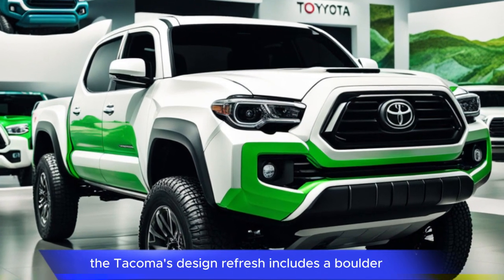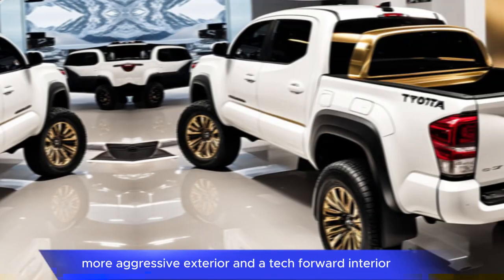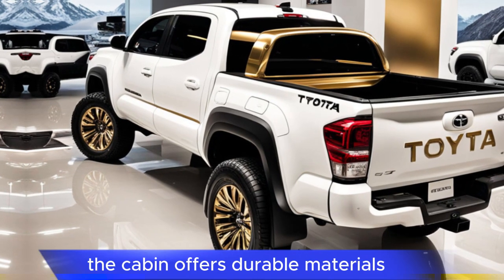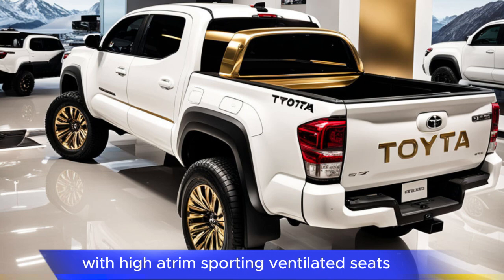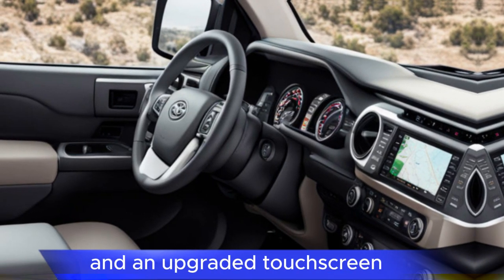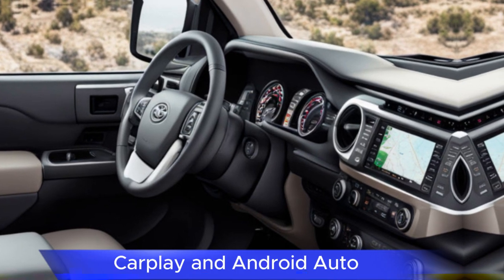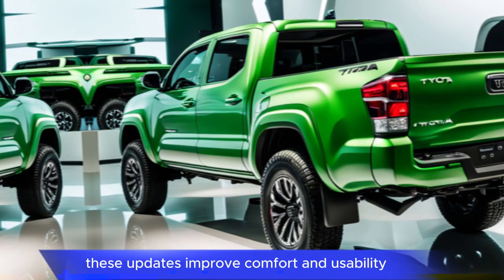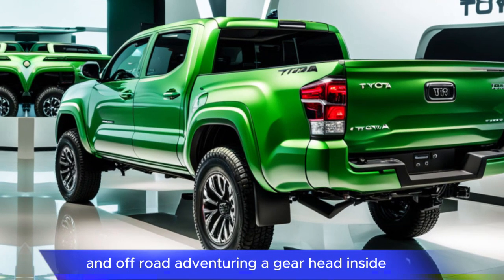The Tacoma's design refresh includes a bolder, more aggressive exterior and a tech-forward interior. The cabin offers durable materials and new convenience features, with higher trim levels sporting ventilated seats, a user-friendly dashboard layout, and an upgraded touchscreen infotainment system that supports Apple CarPlay and Android Auto. These updates improve comfort and usability, catering to both daily driving and off-road adventuring.